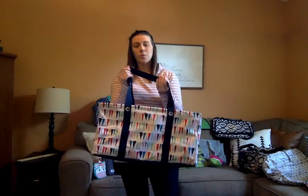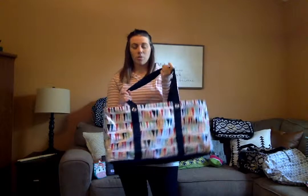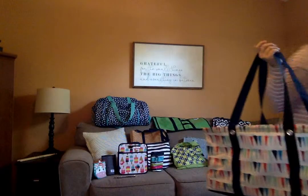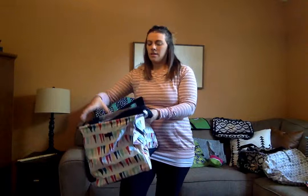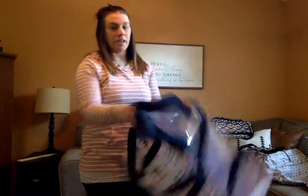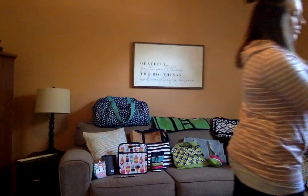I also use this for all my daughter's art supplies and toys — things I just want to throw in here so they're not scattered throughout the house. I have another large utility tote for her keepsake things from school that I want to put in a scrapbook later. I've used it for the beach and the pool. It also has a zip-on top cover so absolutely nothing can fall out — that's an option if you don't want things falling out.